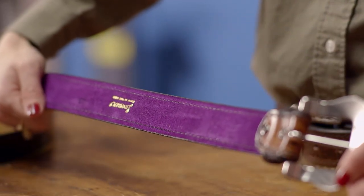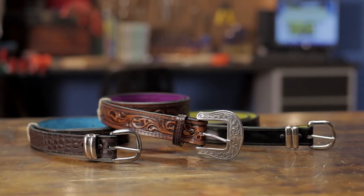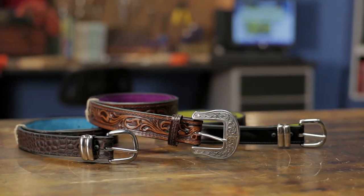Like all products sold by Brownells, the Flashbang Holsters women's belts are backed by our 100% unconditional forever satisfaction guarantee.